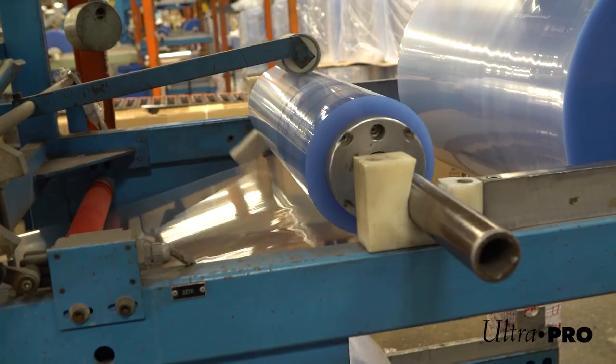Hi, I'm Lynn LaPlaca. I am the Senior VP of Accessories here at UltraPro International. Where we began is our founder, Robbie Shipp, was making pocketed photo pages made out of polypropylene.